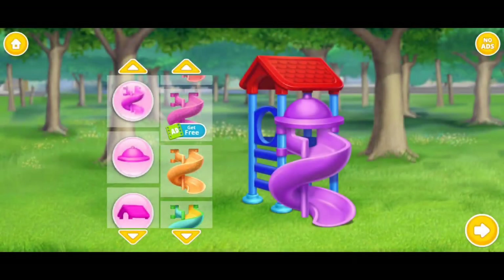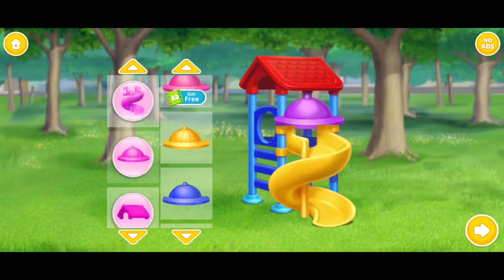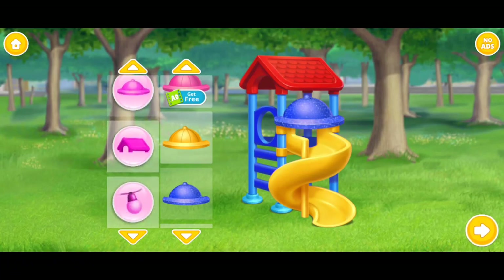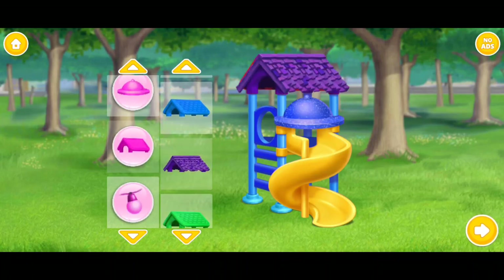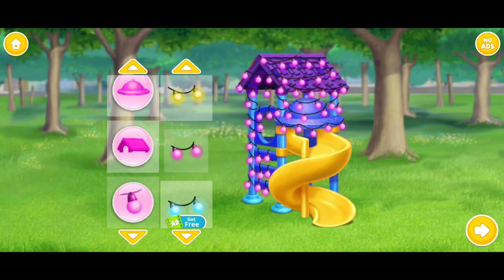Let's decorate this slide! Awesome! Super! Lovely!